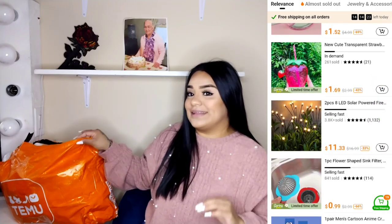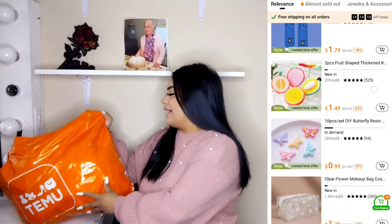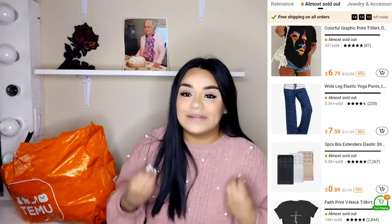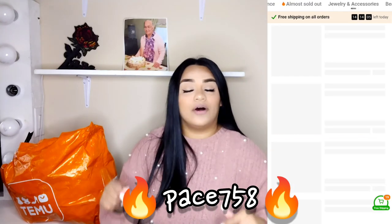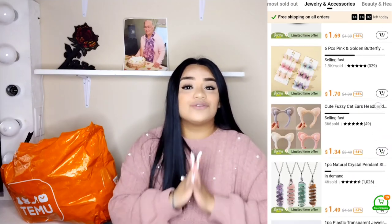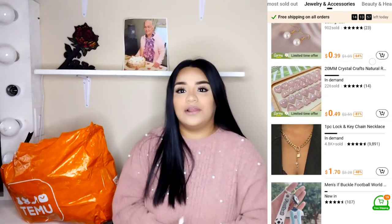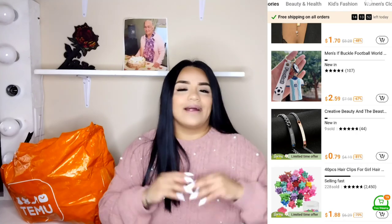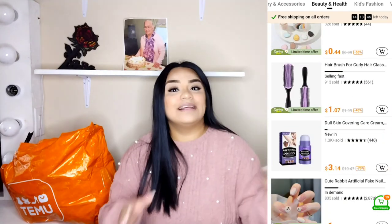I'm showing you a couple of products they sent over — I have this huge package here, and I've gone through a couple of them but not everything. There is also going to be a 30% off discount code: it's PASTE758. I'll link it right here and also down below in the description box, as well as the link to the actual website. Don't forget to use that discount code because you're going to want to get more money off your purchase!